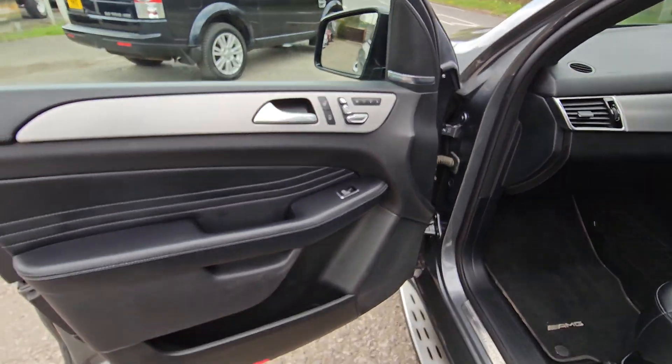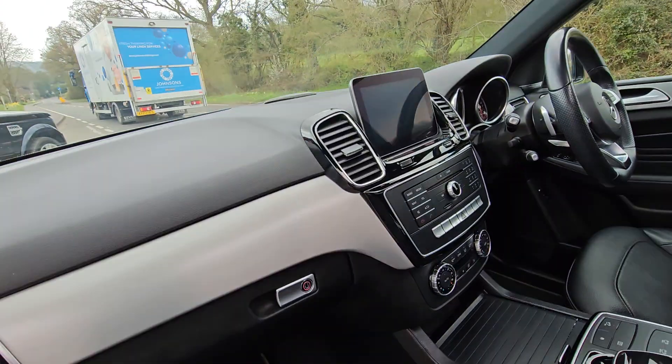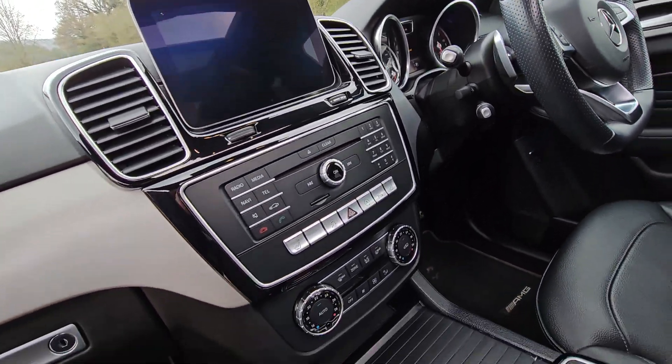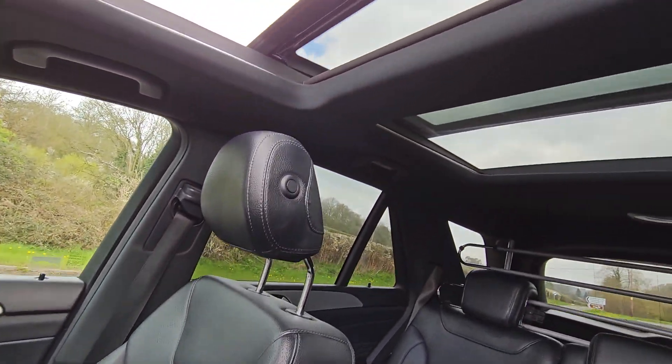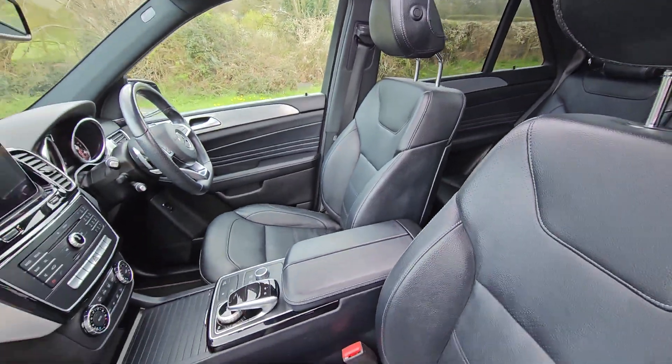Full leather interior, and the door cards are like brand new, as you'd expect. Overmats on it. Large screen sat nav, Bluetooth, iPod — all the bits you'd expect. Twin panoramic roofs, and it's the openable one as well. They don't all open on these, but this one does.